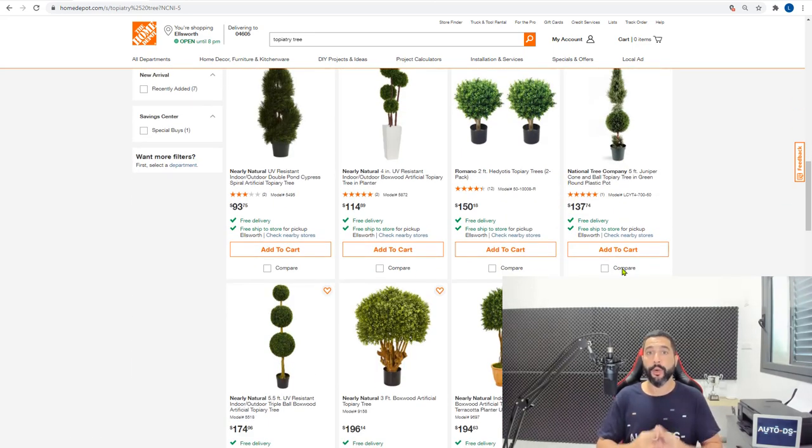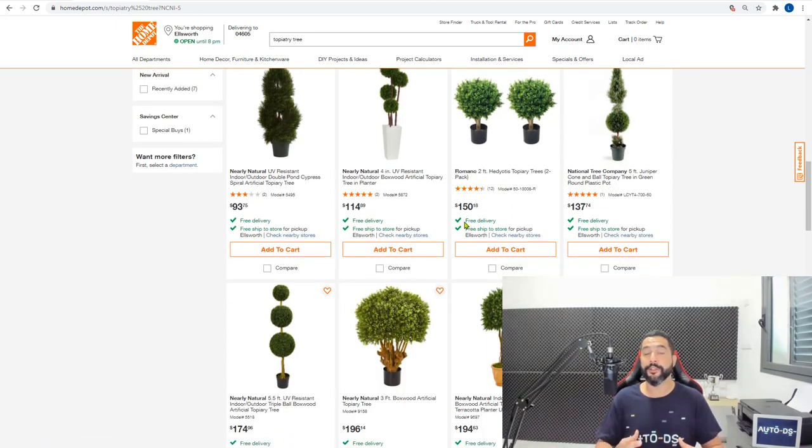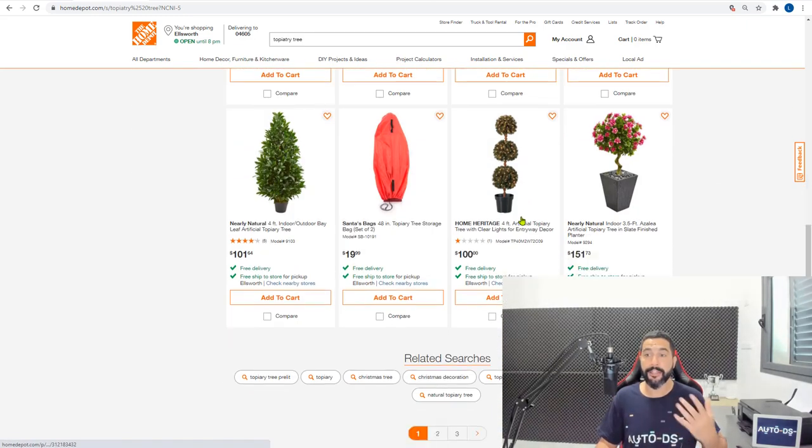You should add 20 product ideas for each product I give you, because if you only add one, two or three products from each idea, it won't give you enough data to analyze which product lines are performing well versus those that aren't. If you want good data for analysis and product research, add at least 20 products from each niche. For topiary trees, add 20 of them.